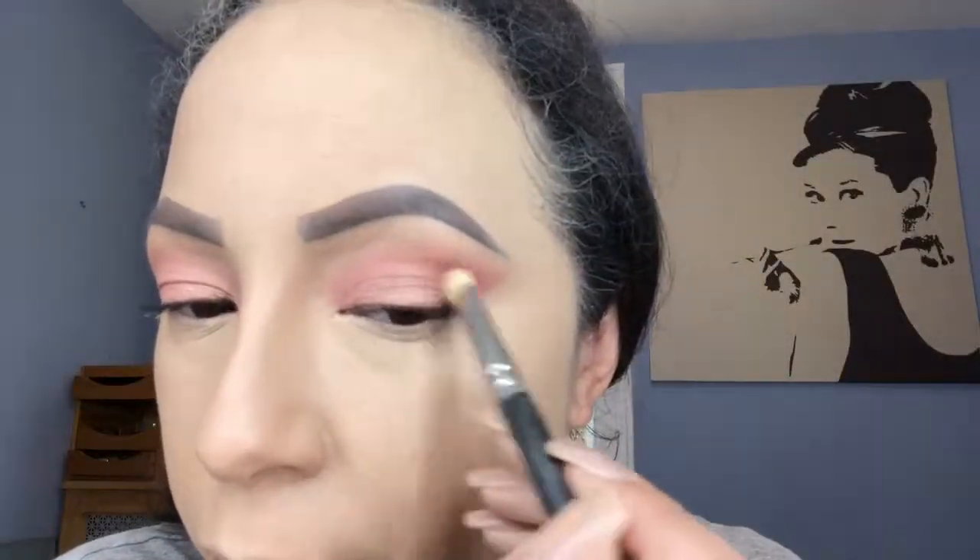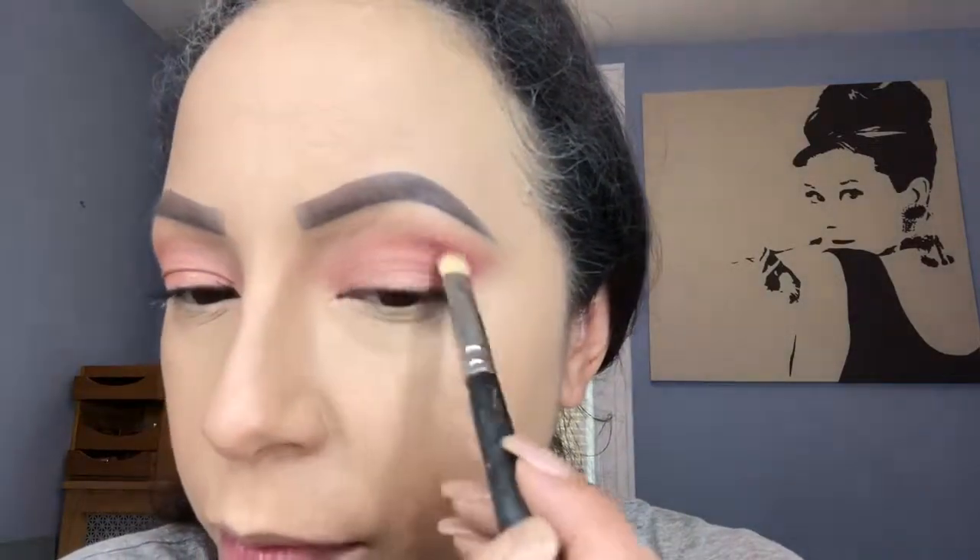Going back to the Just Peachy mattes palette, I'm dipping into Peach Sangria for my outer crease.